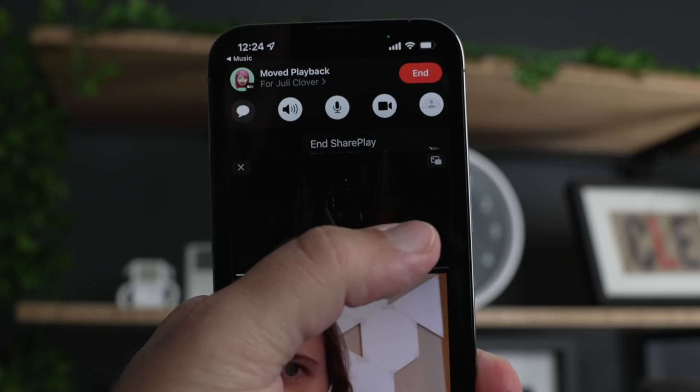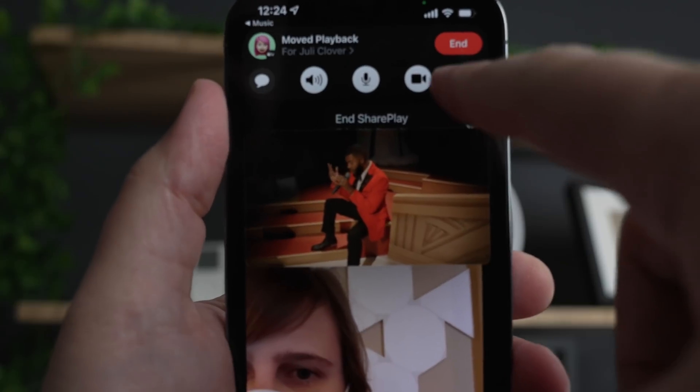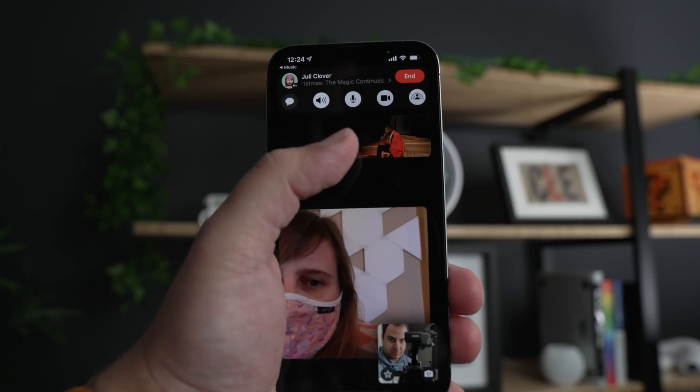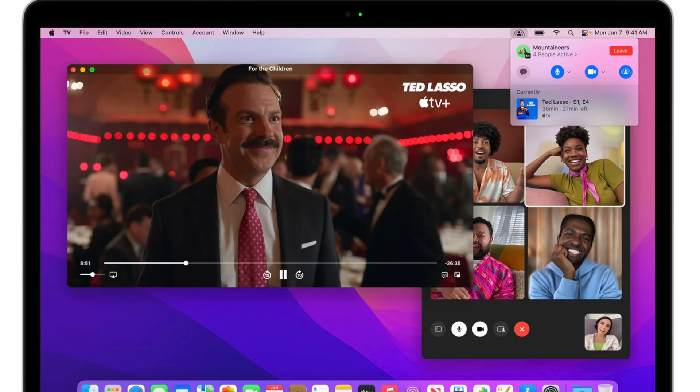The biggest feature that was added was SharePlay. We did just do an entire video highlighting SharePlay on iOS — you can check that video out by clicking the card up here. It's essentially the same for macOS, but for those who need a refresher, SharePlay allows Mac owners to watch TV, listen to music, and play games with friends and family members over FaceTime.